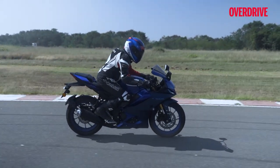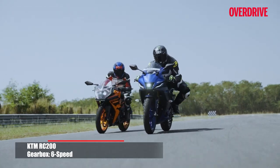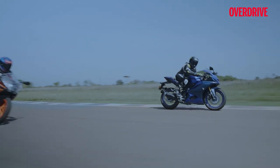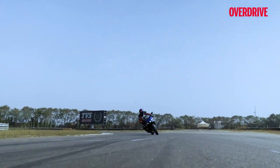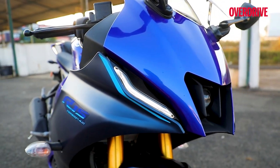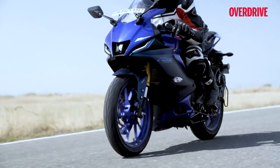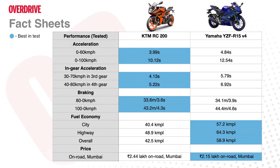Power delivery feels more linear and seldom do you find yourself in the wrong gear. Both motorcycles are mated to superb gearboxes, but the R15's shifts are smoother than KTM's notchy lower gears, while the slipper clutch works like a charm when you start pushing the motorcycle harder on the track. An added advantage of the R15 is the possibility of a factory-fitted quick shifter — amazingly functional, predictable and useful on the track as well as for city and highway commutes. The refined motor of the R15 is also exceptionally fuel efficient, almost challenging 150cc commuters on fuel economy.